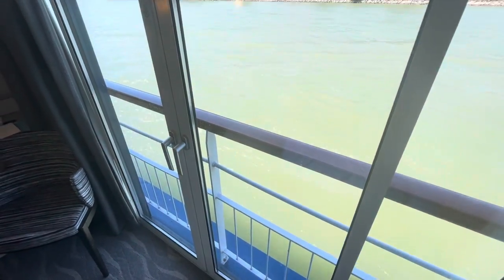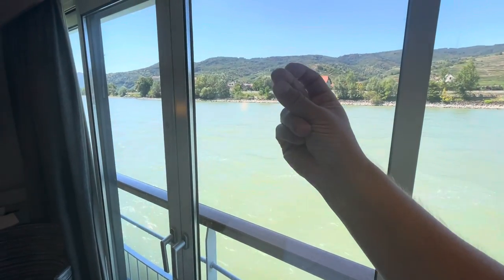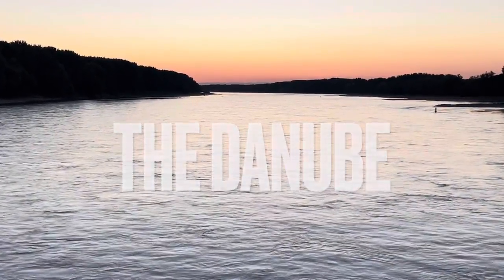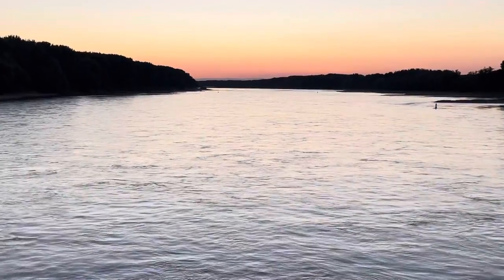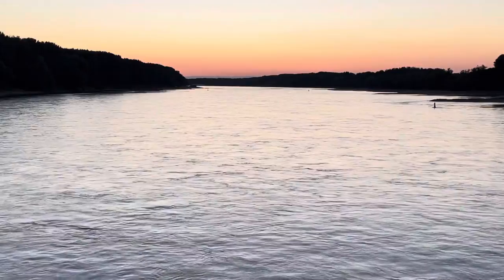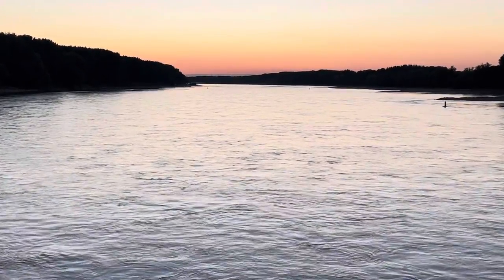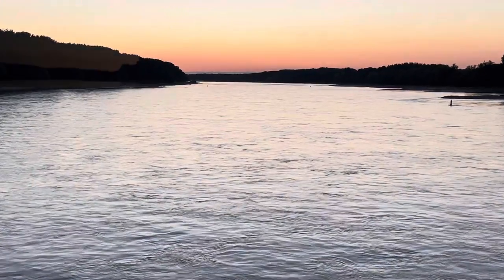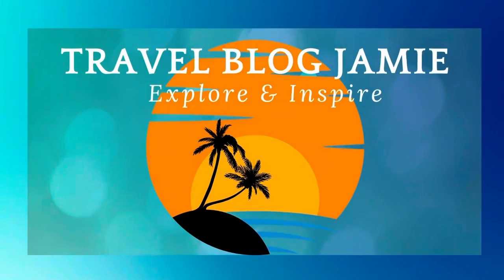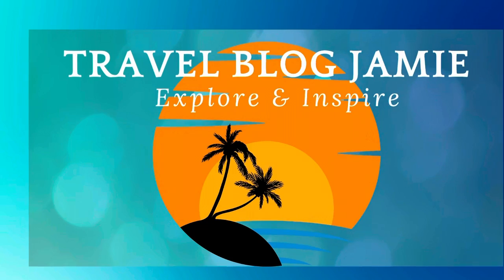Alrighty, let's check out some nighttime views from this cabin. I honestly think this is one of the most peaceful things I've done in a long time. I know some people will be saying, oh, a river cruise is boring — I just think this is blissful, I really do. Wine, cocktail to hand, and look at this. We were super impressed with this spacious, comfy cabin and can 100% recommend it. Don't forget to follow Travel Blog Jamie on Twitter, Instagram, and YouTube.